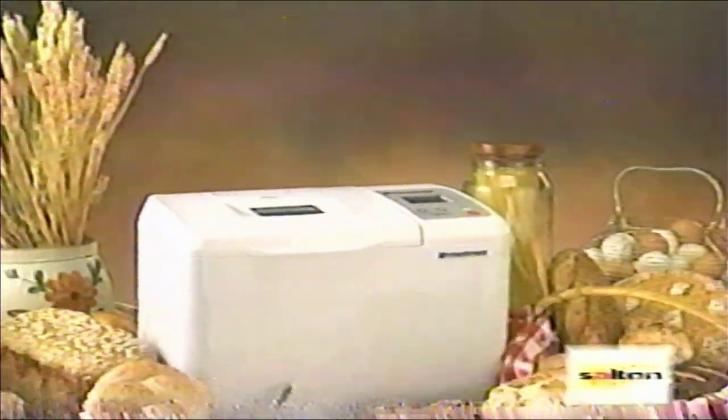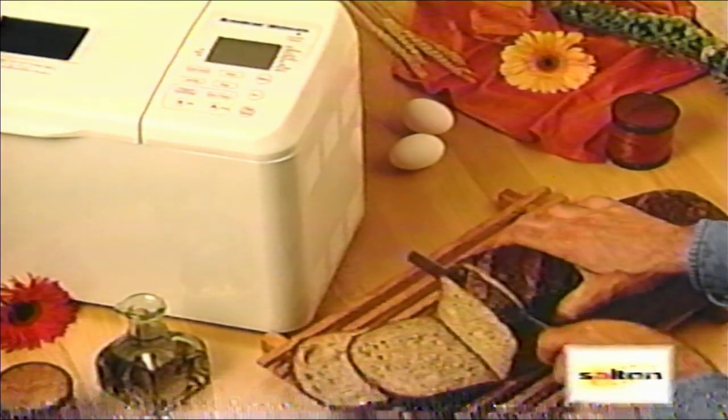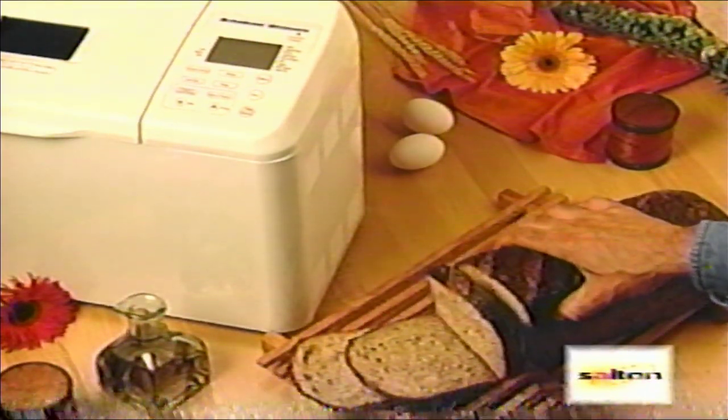The Breadman will mix, knead, rise, and bake your bread. It has pre-programmable functions, so the Breadman will also bake bread while you sleep or work. Your time is precious, and you can have warm, fresh, healthy bread ready when you want it.